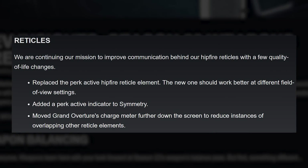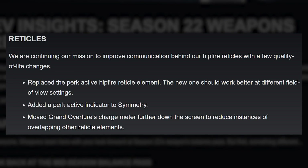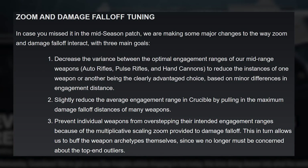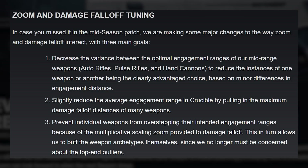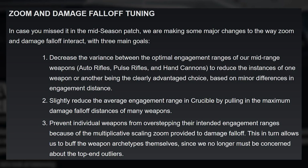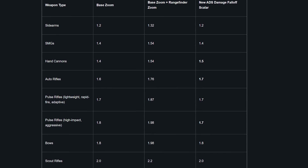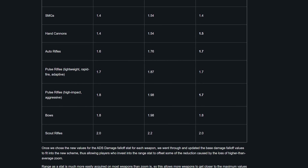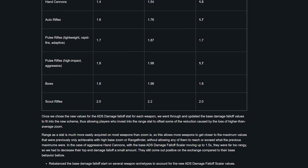If you care about reticles, Bungie mentions that they're going to try to keep improving how much info reticles give you in game, via changes like adding a perk active indicator to Symmetry and moving Grand Overture's charge meters so it doesn't overlap with other stuff. One of the big things coming in Season 22 — at least big from a weapon geek's perspective — the changes coming to zoom and damage falloff. The goals there were to reduce the variance between optimal engagement ranges of mid-range weapons and to slightly reduce the average engagement range in PvP. Once you hit your weapon's damage falloff point in Season 22, you're probably going to feel it much more noticeably right away.